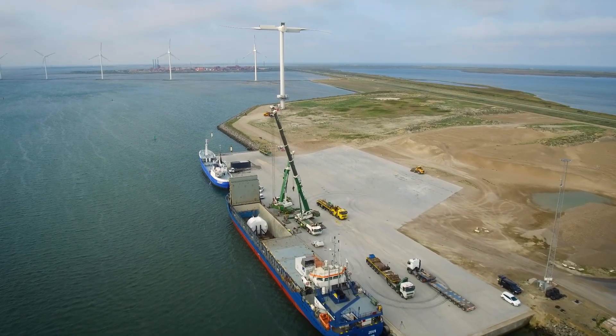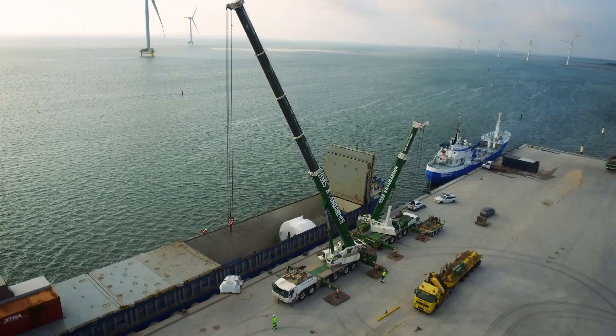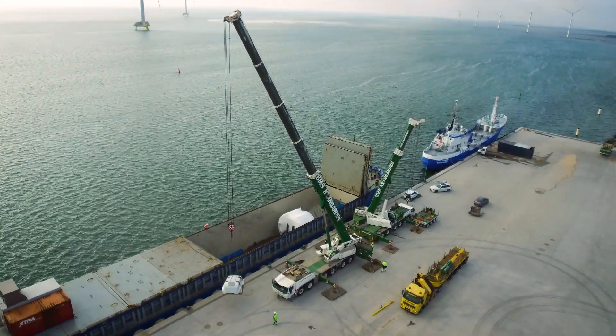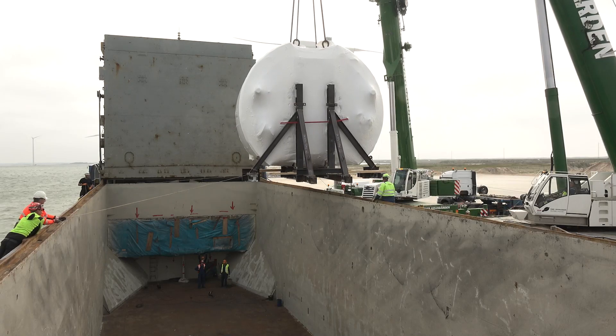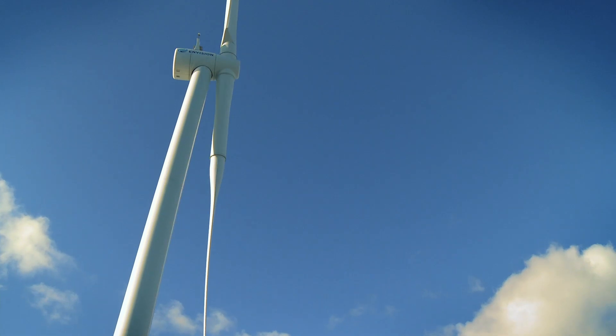Beneath the white wrapping on this freighter is a piece of engineering history. Here in Tüberhain on the Danish west coast, for the first time ever a superconducting generator is about to be installed in a functioning full-scale wind turbine.